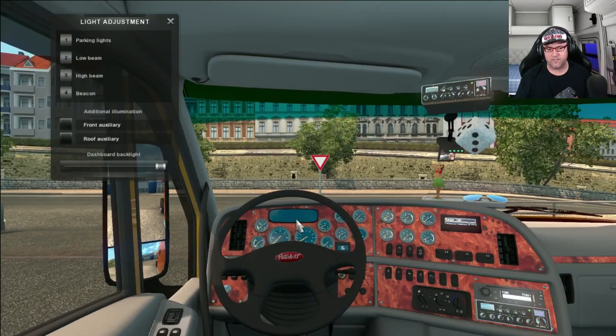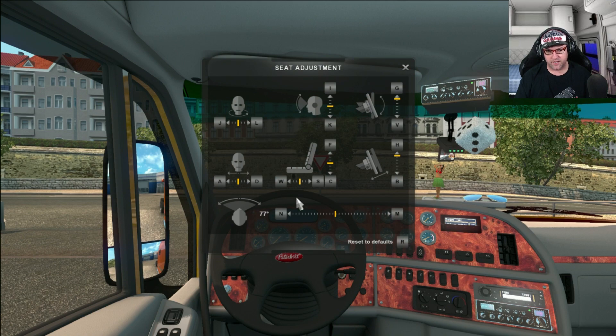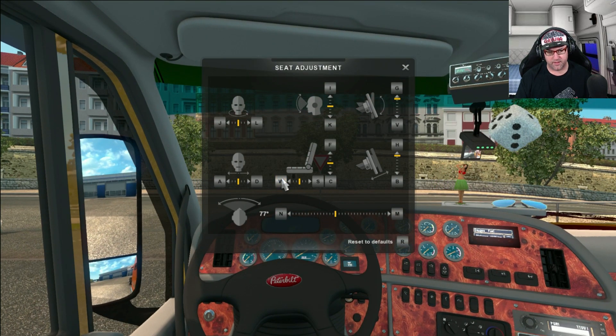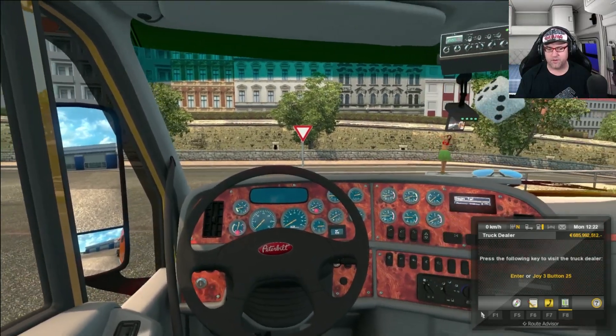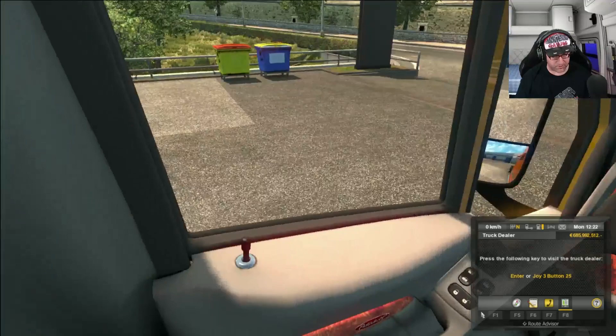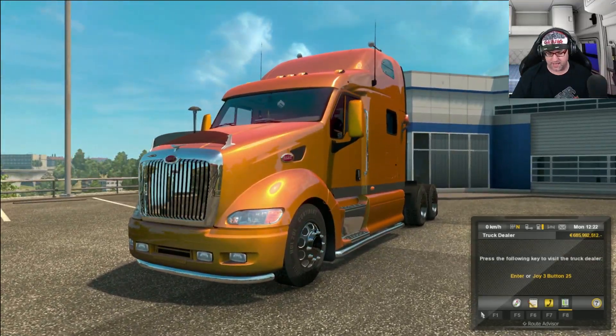I'm just going to adjust the seat here — I'm finding it's just preference, it's a little bit too far backwards. Sorry, there we go. And jump on the outside — now let's start her up and test it. Look at that, that looks awesome. I love it.